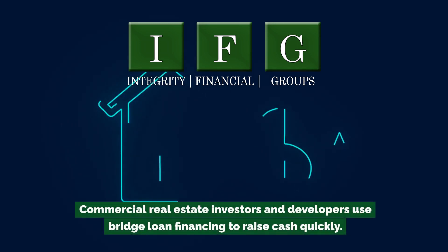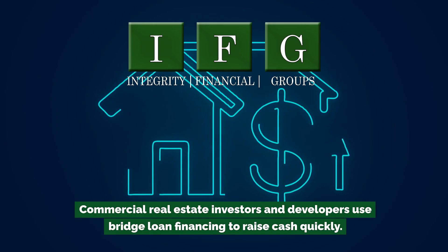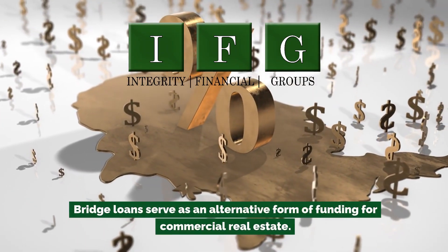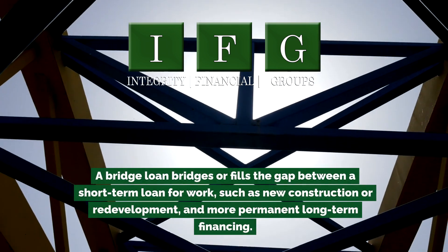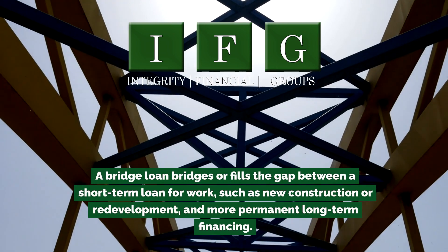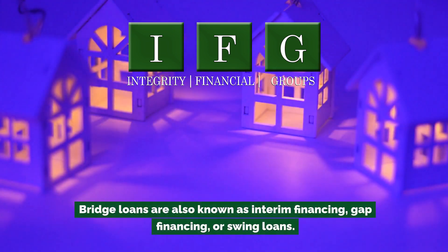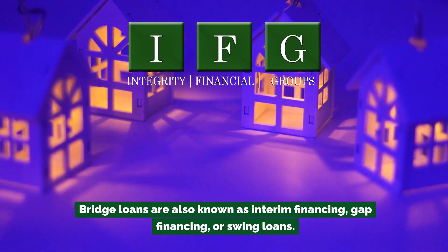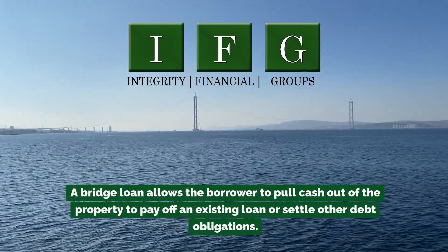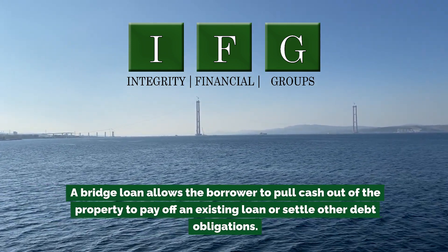Commercial real estate investors and developers use bridge loan financing to raise cash quickly. Bridge loans serve as an alternative form of funding for commercial real estate — they bridge or fill the gap between a short-term loan for work, such as new construction or redevelopment, and more permanent long-term financing. Bridge loans are also known as interim financing, gap financing, or swing loans. A bridge loan allows the borrower to pull cash out of the property to pay off an existing loan or settle other debt obligations.